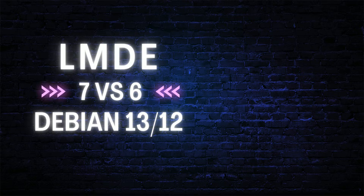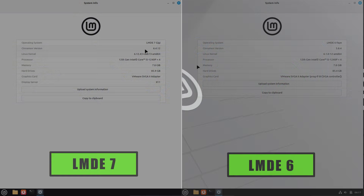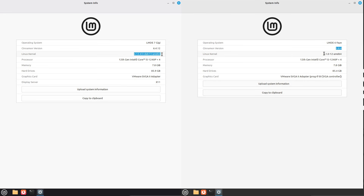Hi everyone, welcome back. Today we're comparing LMDE 7 GG with its predecessor LMDE 6 FEI. If you use Linux Mint on a Debian base, this one's for you.